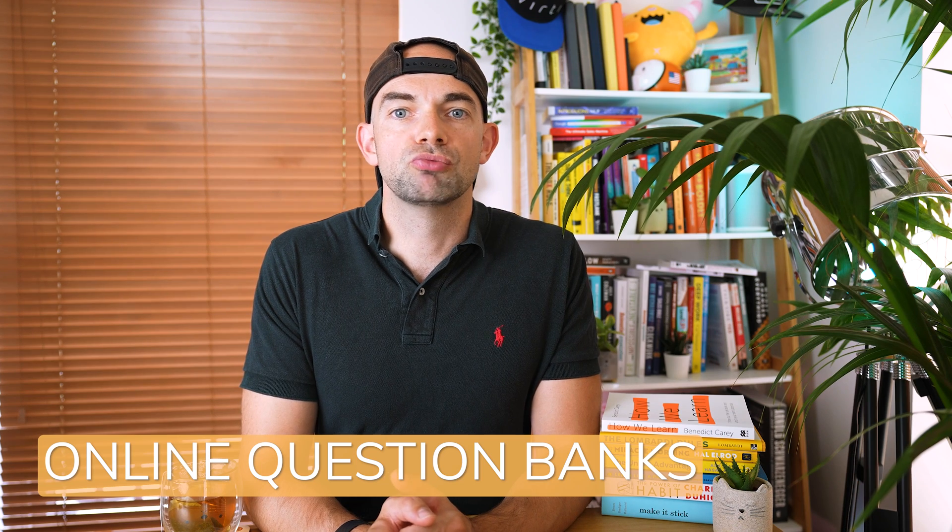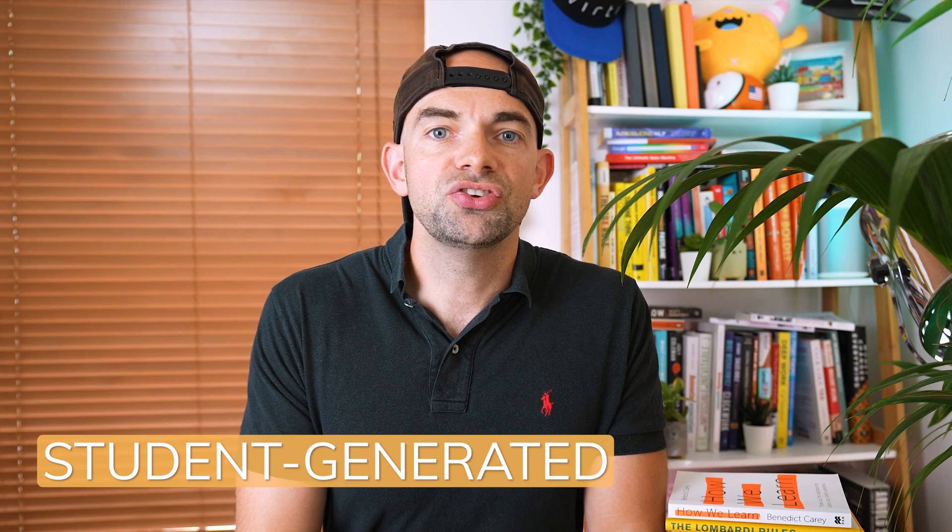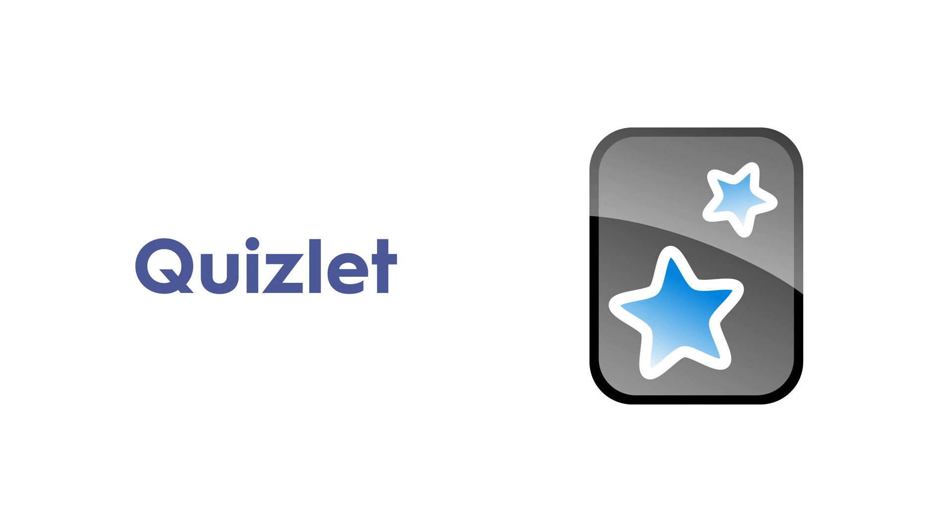Online question banks exist for most subjects and exams. The best ones employ students who have passed the exam to write down questions they got and write out explanations while the knowledge is fresh in their brains. This near-to-peer question creation is really useful and most questions and answers are also fact-checked by experts. When choosing a question bank, be sure to look at reviews and ask around for word-of-mouth recommendations to see what's most like the real exam. Online learning systems like Checan allow you to buy question sets for a range of exams with features including automated spaced repetition, mindful learning and multiplayer challenges. Student-generated questions also exist on platforms like Quizlet and Anki in the form of flashcards - these may not be in the same format as the exam itself but often provide a great way to quickly get through more questions.